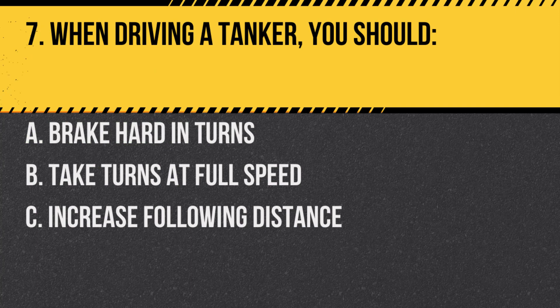Question 7. When driving a tanker, you should: A. Brake hard in turns. B. Take turns at full speed. C. Increase following distance. Answer: C. Increase following distance. This provides more time to react to traffic conditions and control the vehicle.